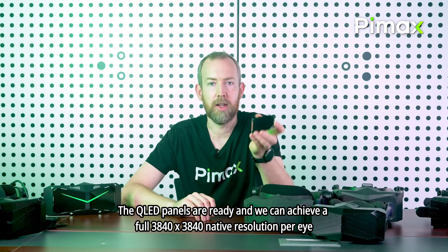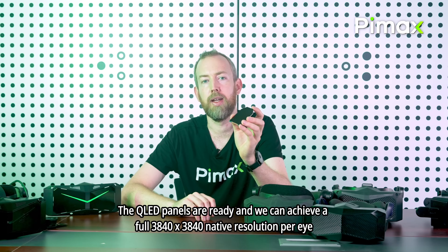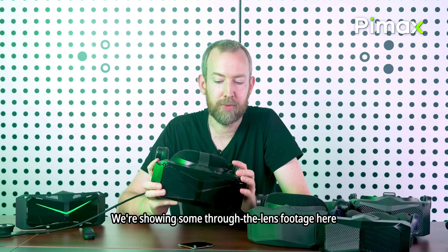The QLED panels are ready, and we can achieve a full 3840 x 3840 native resolution per eye. We'll show some through-the-lens footage here.